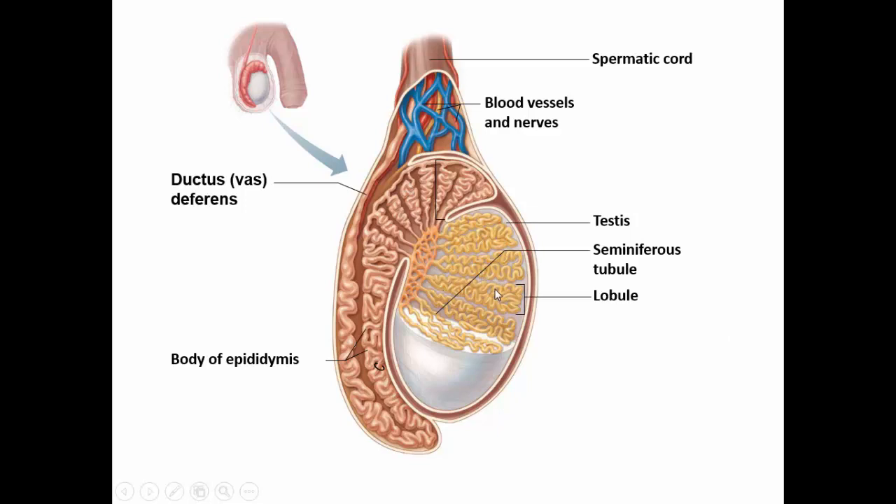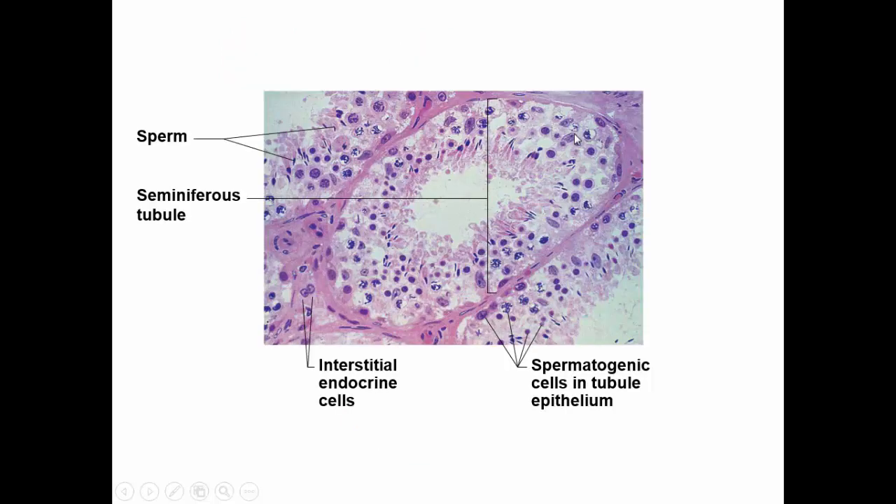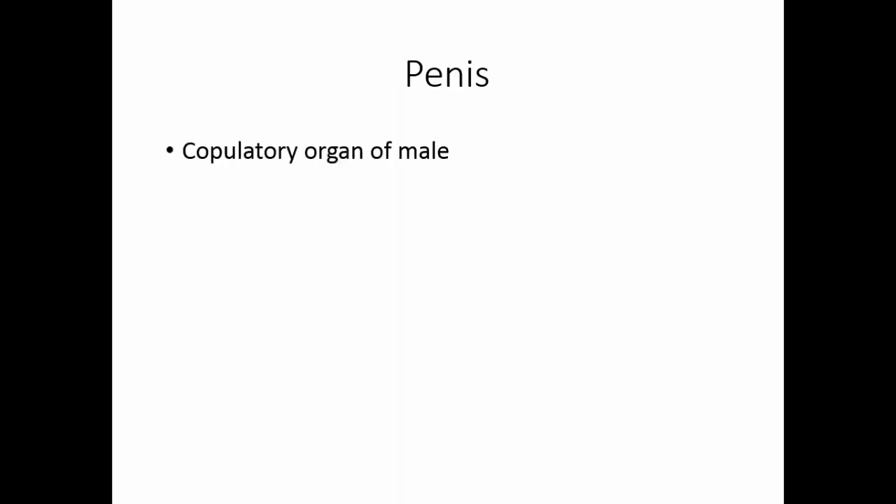Here we see the testis. Notice the seminiferous tubules tightly coiled — they feed into the epididymis, which feeds into the vas deferens. The spermatic cord bundles the arteries, veins, nerves, and vas deferens in connective tissue; as they enter the body, these all separate and go their respective ways. In cross-section through a seminiferous tubule, the cells undergoing meiosis to make sperm are visible in the center. Outside the seminiferous tubules are the interstitial cells — the endocrine cells of the testis that produce testosterone.